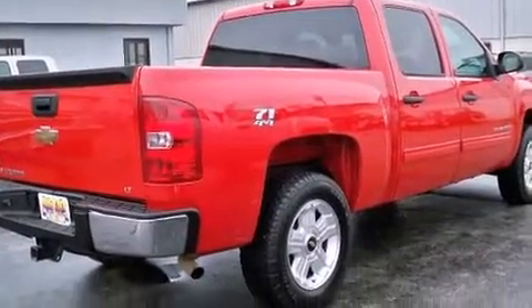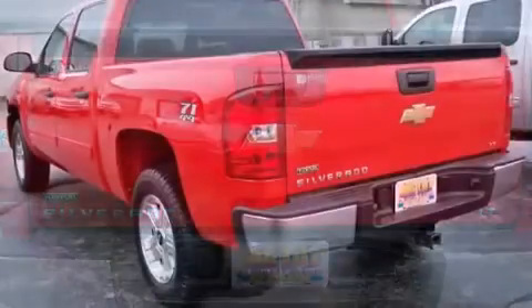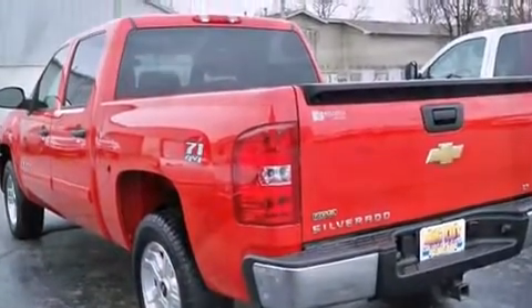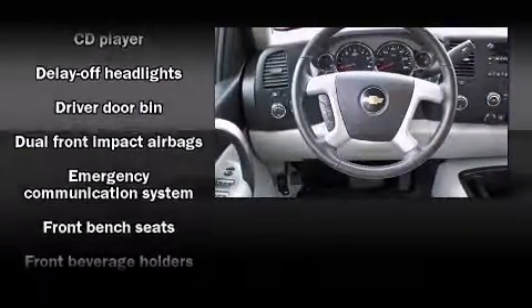Chevrolet prioritized practicality, efficiency, and style by including front and rear reading lights, variably intermittent wipers, a rear step bumper, a front bench seat, remote keyless entry, and much more. Premium sound drives six speakers, providing you and your passengers a sensational audio experience.